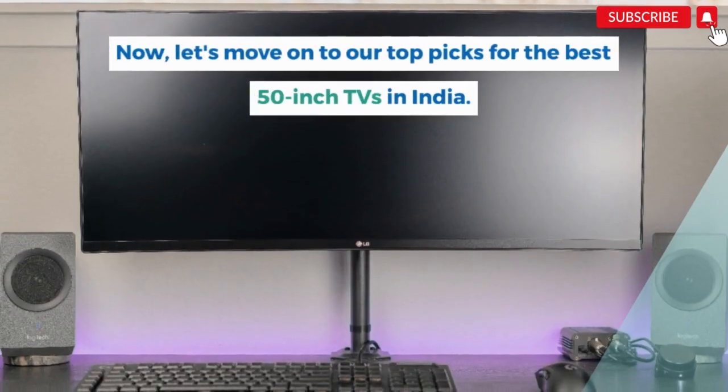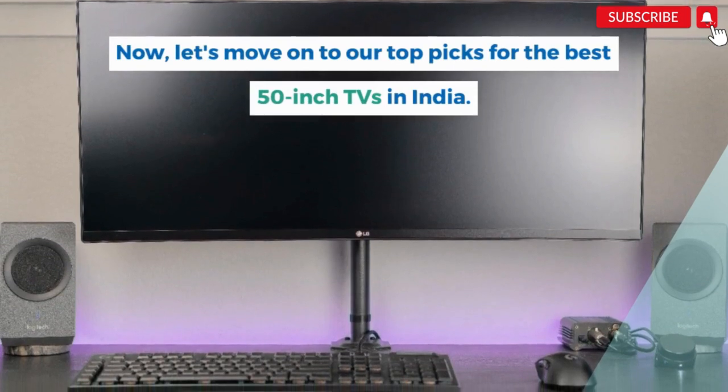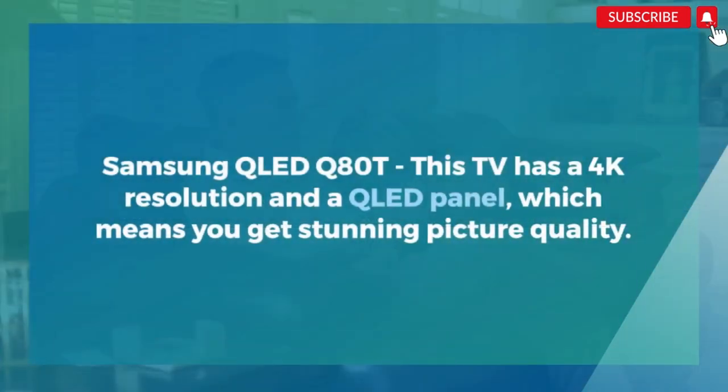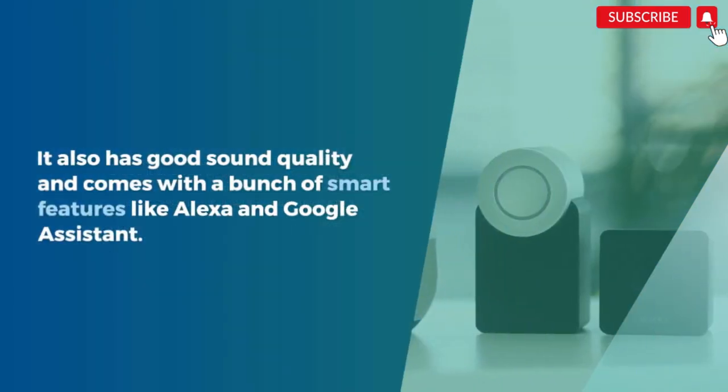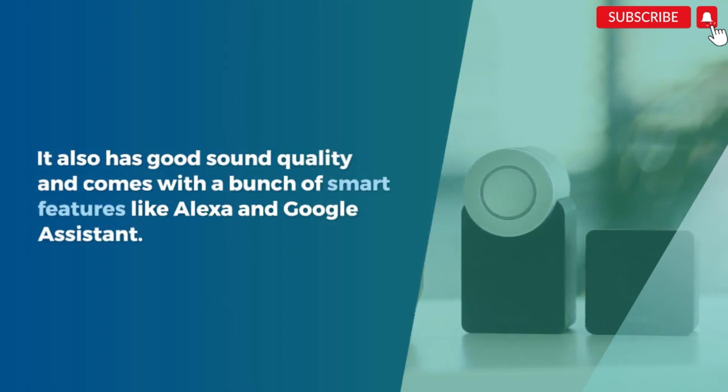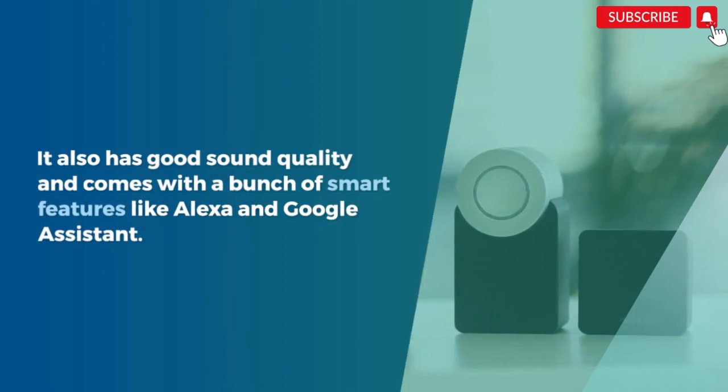Now, let's move on to our top picks for the best 50-inch TVs in India. First up, the Samsung QLED Q80T. This TV has a 4K resolution and a QLED panel, which means you get stunning picture quality. It also has good sound quality and comes with smart features like Alexa and Google Assistant.